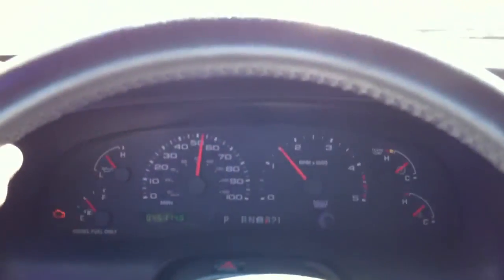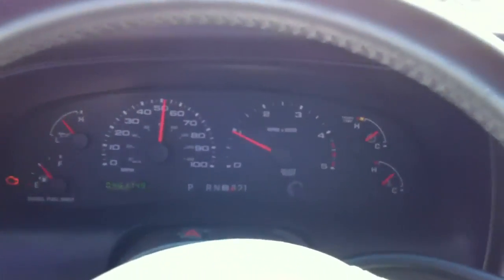This thing is just huge. And as you can tell, it runs great — shifts, runs, ice cold air conditioning.